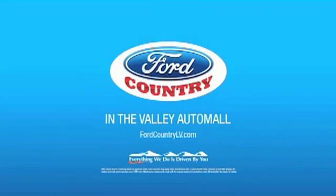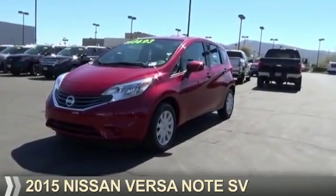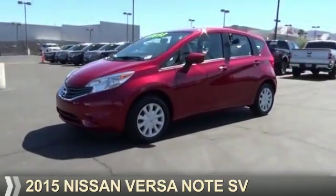Visit Ford Country in the Valley Auto Mall today. Presenting the 2015 Nissan Versa Note.